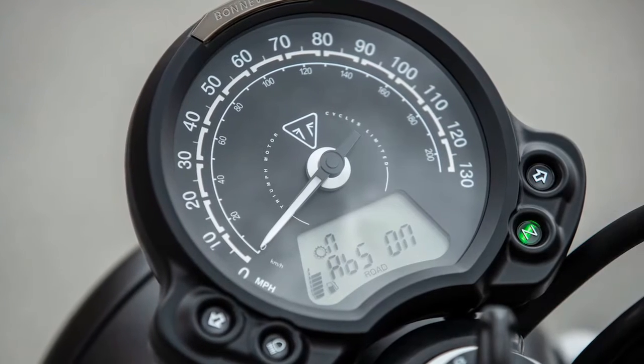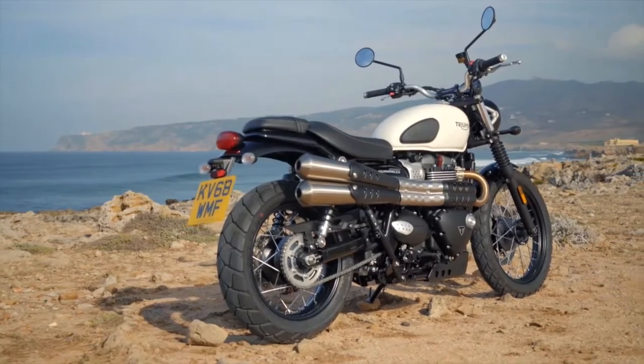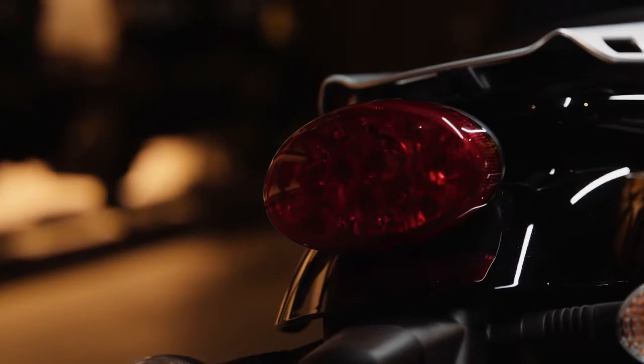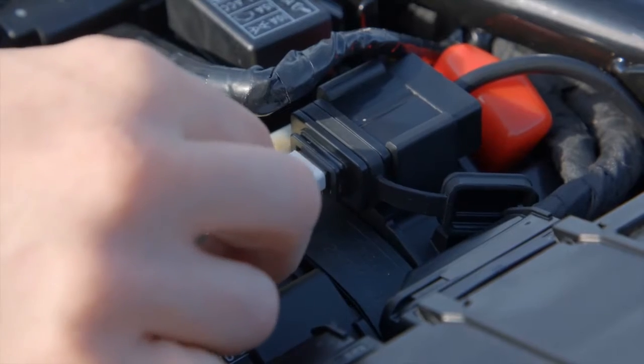There is also a step up in the Street Scrambler's first-in-class technology, with new riding modes which no other bike in this category has as standard. This tops the list of the Street Scrambler's already high specification, which includes switchable ABS and switchable traction control, a torque assist clutch, distinctive LED rear light, an under-seat USB charging point, and a mobiliser.